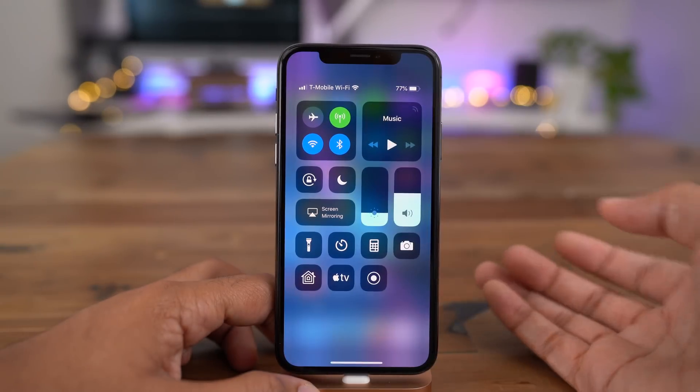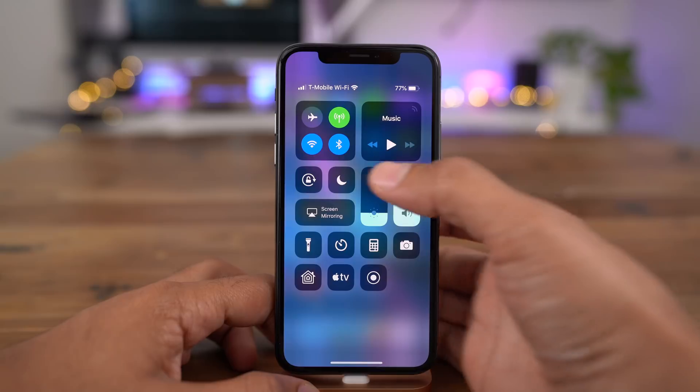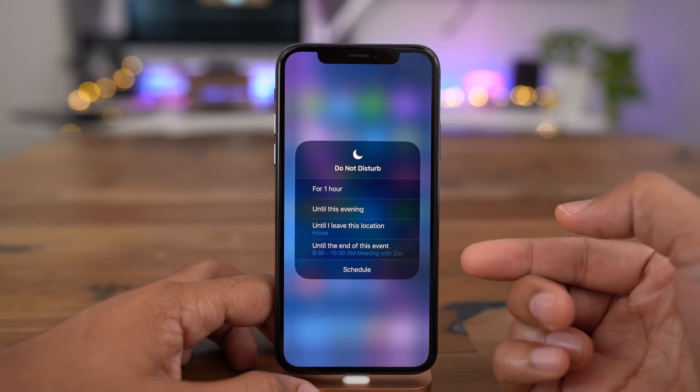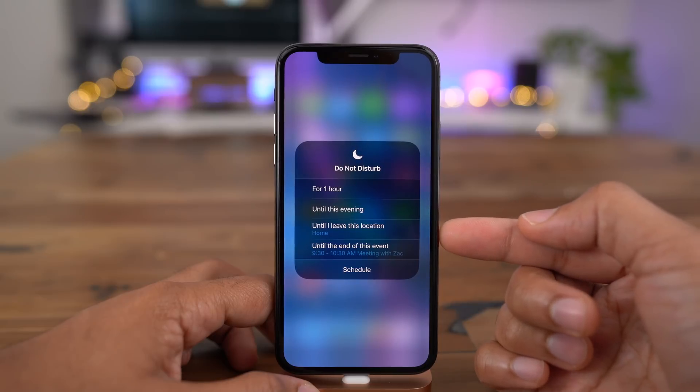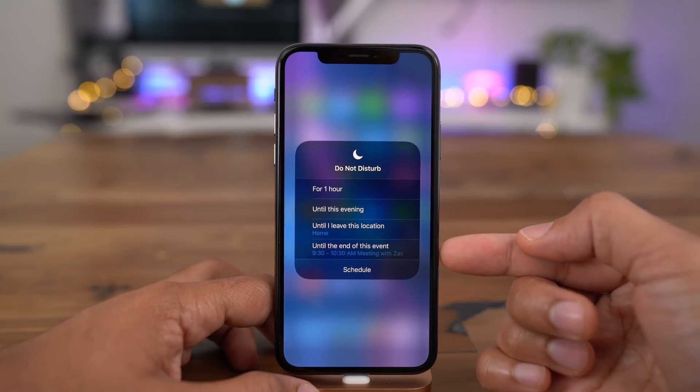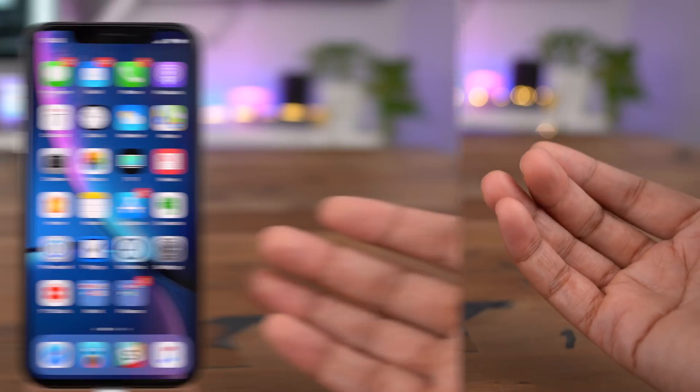In previous versions of iOS, you could of course go into control center and enable or disable Do Not Disturb. But in iOS 12, you have a lot more options simply by 3D touching on the Do Not Disturb icon in control center. You can even enable Do Not Disturb until you leave a certain area or until the end of an event.